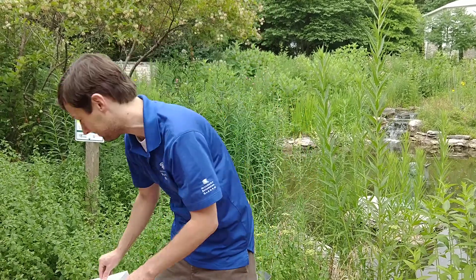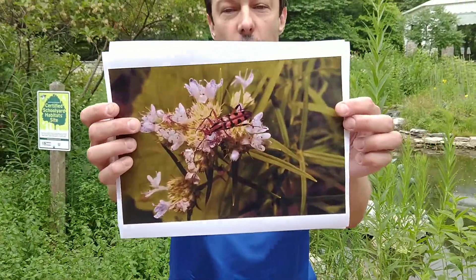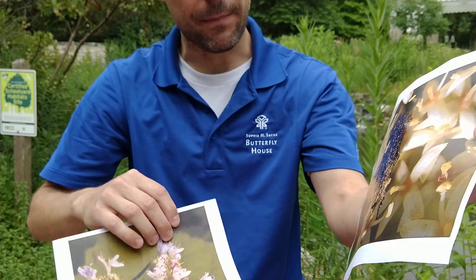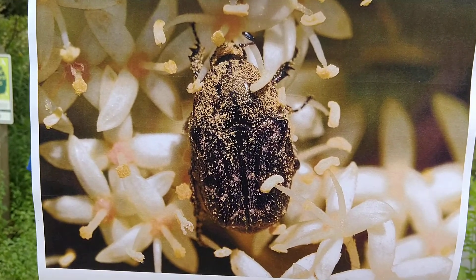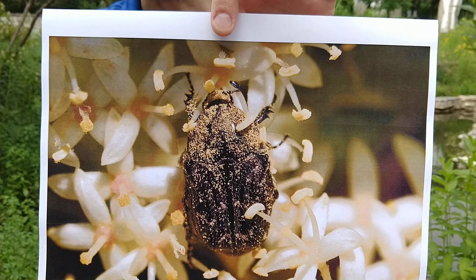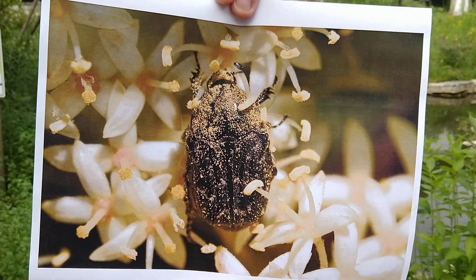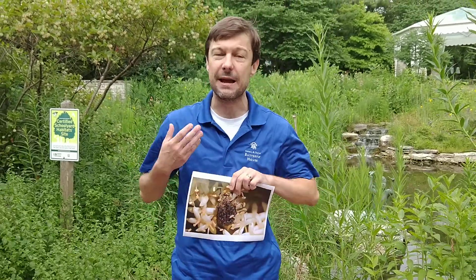Let me show you with photographic evidence how effective beetles can be as pollinators. Here is a longhorn beetle on some mint flowers, and here is an even more impressive beetle pollinator — a scarab beetle in the genus Euphoria on a dogwood tree, and it is clearly covered in pollen as you can see. If you start to look closely, you'll see many different kinds of beetles on flowers of all types, especially prevalent in big open flowers that function more like a dish where the beetle can bathe itself in pollen while getting a meal.